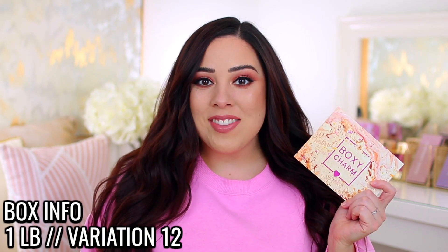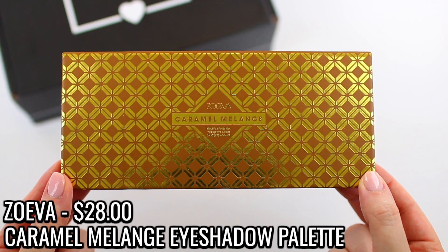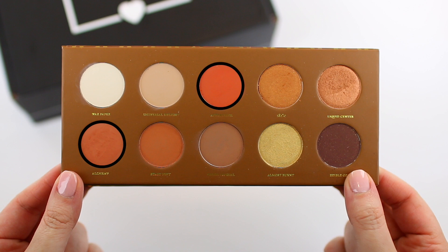The theme this month is Festival Vibes. There is one product I decided to test out — when I saw it in the box I was curious to try it, and even though I didn't do a try-on video I thought I would still use it and let you guys know what I thought. This is the Zoeva Caramel Melange palette. I haven't tried anything from Zoeva but it's a brand I've been really curious about, so I was excited to see it in my box. It comes with 10 shadows. I used Universal Delight to set my eyeshadow primer, then used Alchemy and Aftertaste to blend into my crease.